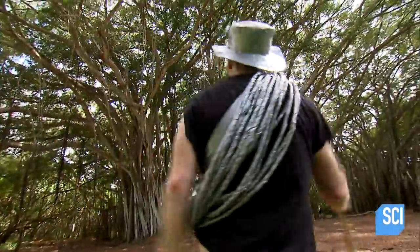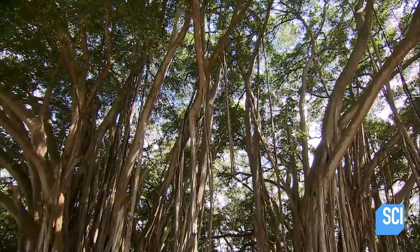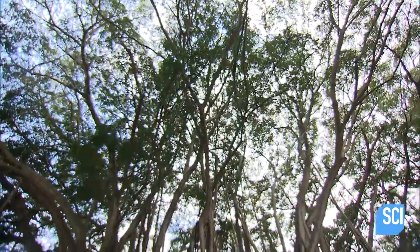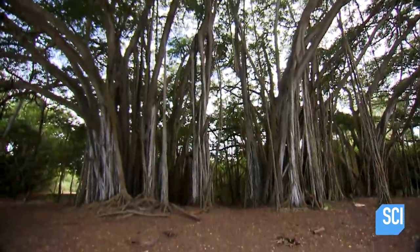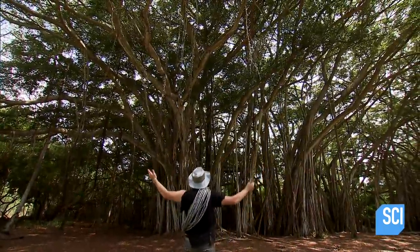Look at that! It's beautiful! It's like a cathedral. This is the perfect place for us to set up a more permanent camp. I love it!